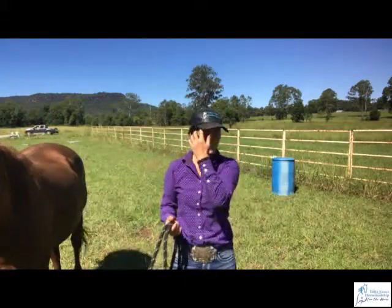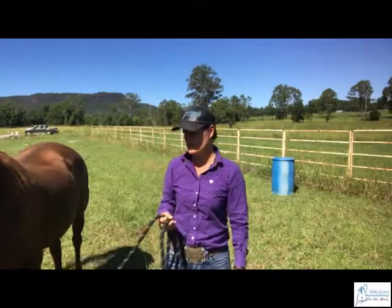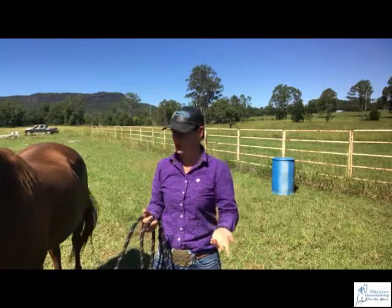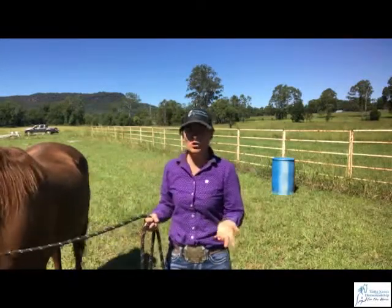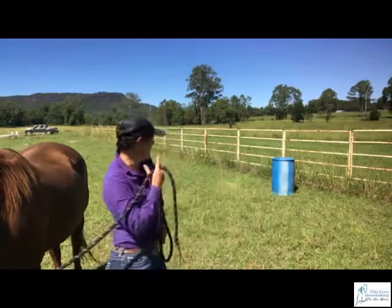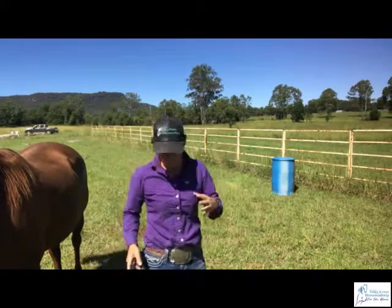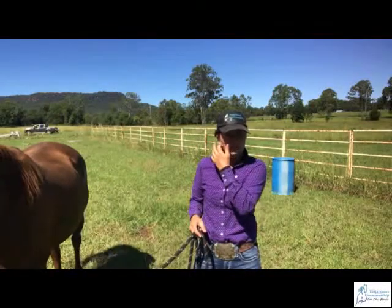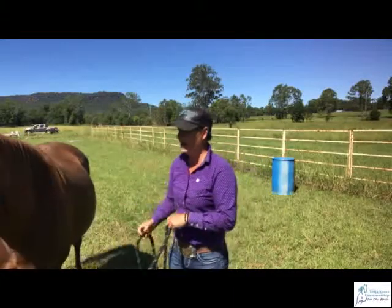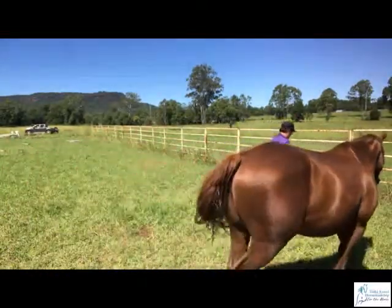Hi everyone, it's Tanya from Tanya Krauss Horsemanship and you're joining me for an episode of the Millie Training Diaries, or a trailer loading preparation video. This is session number four with Millie, so hopefully you've seen the first three. I've just caught her, given her a bit of a brush and that's it. I haven't done any ground skills with her — we're going to go straight to the barrel, which is over there close to the fence, probably just on a metre. I'm going to try and stop where we stopped her the other day. She's had four days off; the last time I worked her was Tuesday and now it's Sunday. I'm going to do the walkthrough just so she gets into the zone and knows what we're doing.